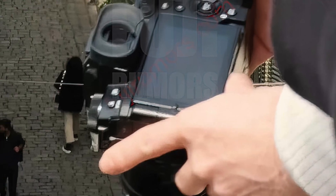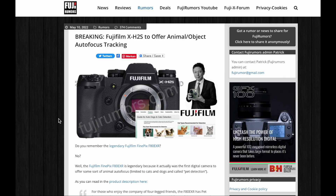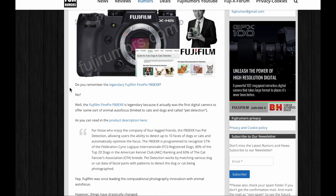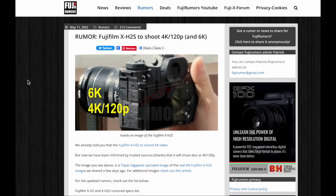Here are a couple of rumor updates regarding the Fujifilm XH2, which we know will be announced on May 31. First of all, finally we will get animal and object autofocus tracking on the Fujifilm XH2S. We knew it will shoot 6K — now we know that it will also shoot 4K 120fps.